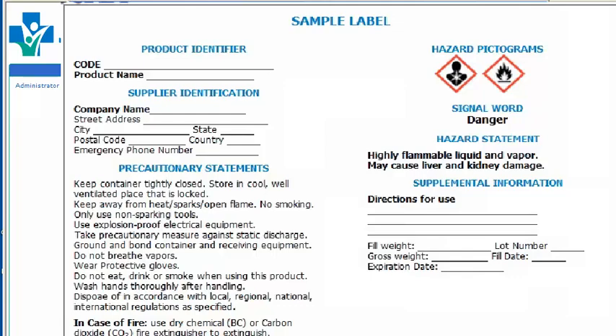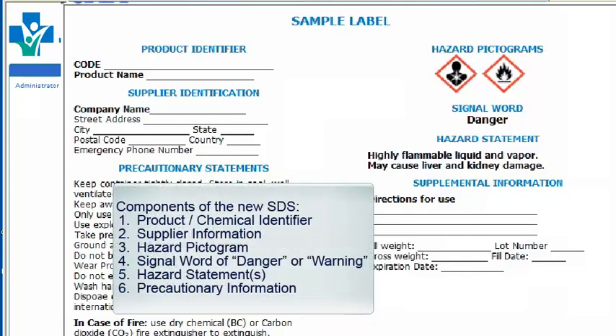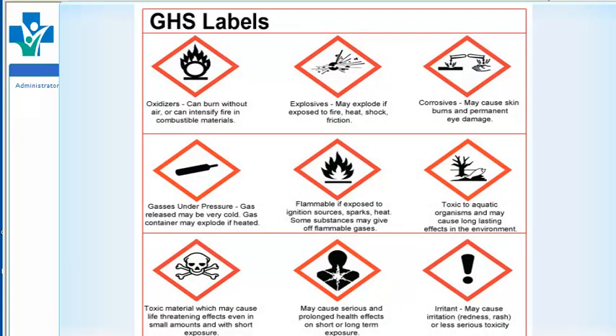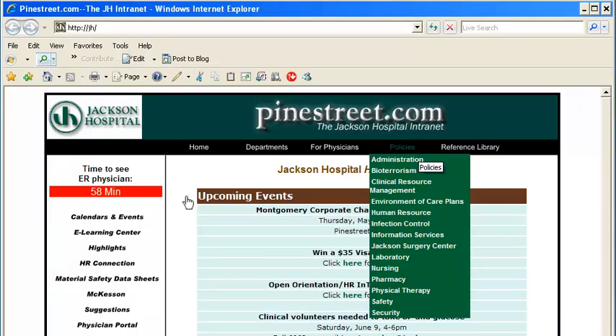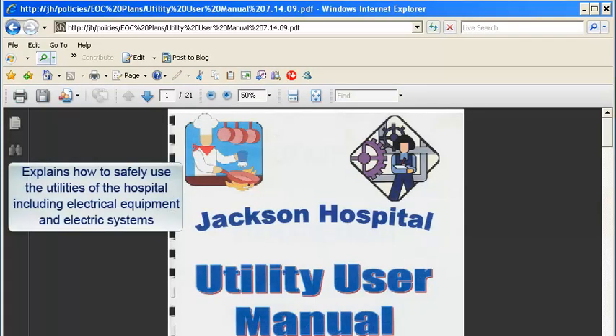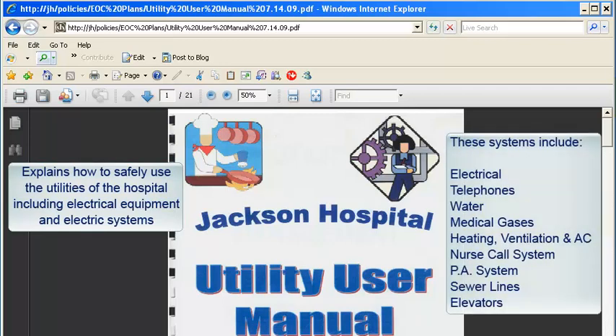For the new safety data sheets, standardized labels will be required, including the product and chemical identifier, supplier information, a standardized hazard pictogram, a signal word of danger or warning indicating severity of the hazard, a hazard statement, and precautionary information. The new standardized hazard pictograms will appear as shown. On the intranet, you can also find the Utility User Manual by going to Policies and then the Environment of Care Plans. The Utility User Manual explains how to safely use hospital utilities including electrical, telephones, water, medical gases, heating, ventilation and air conditioning, nurse call system, PA system, sewer lines, and elevators.